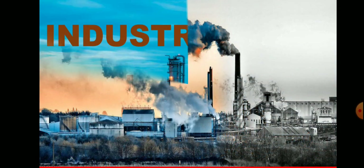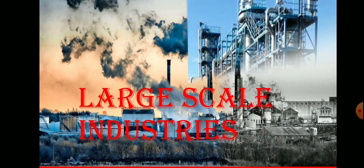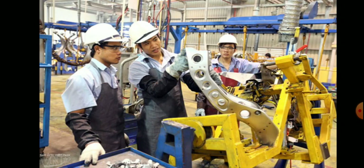Today's topic is large scale industries. Large scale industries employ thousands of people. They use large machines and produce goods in large quantities. These industries also need highly skilled labor.